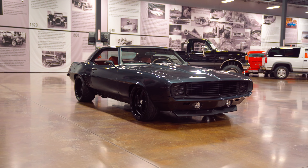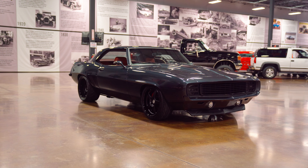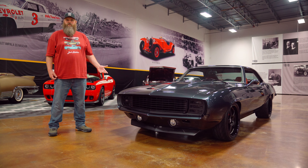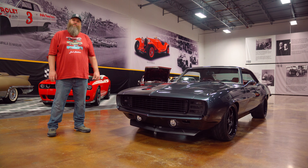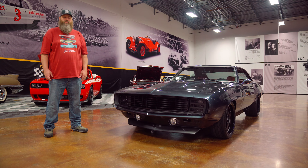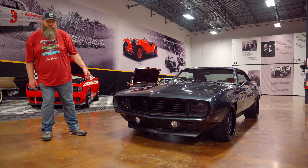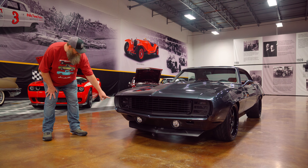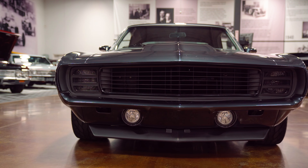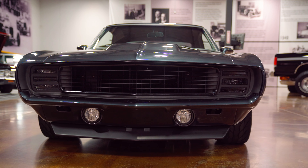This Camaro is a ground-up professional build conducted right here in Charlotte. It's decked in BMW Singapore Gray Metallic — looks very sinister and very clean. I'm not sure of the specific years of that paint, but I know it was introduced in the back half of the last decade. Lots of cool little touches: a Rally Sport front end, and this is all satin black and flat black — every bit of the grille — plus a smooth bumper, which means the bumper bolts have been removed.